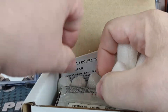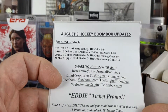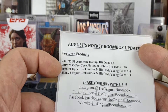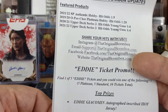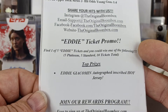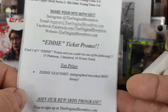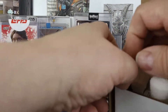Here's the August BoomBox Hockey box. The featured products are 21-22 SPA, 19-20 OPC, 20-21 Series 2, and 21-22 Series 2. This month there's also a ticket promo for a signed jersey of Eddie Jaquemann. There's some information there about BoomBox — we'll jump into the packs.